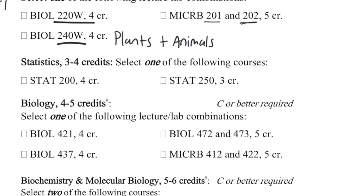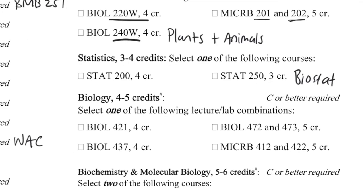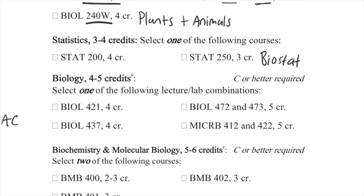For statistics, you have to choose one of two types of statistics classes here at Penn State. Stat 250 is biostatistics — a statistics class that focuses on a biology setting and application — while Stat 200 is just your typical statistics class.